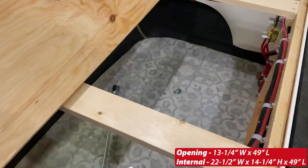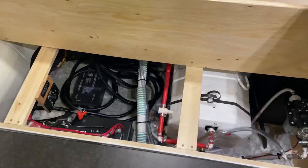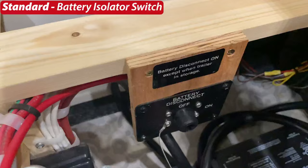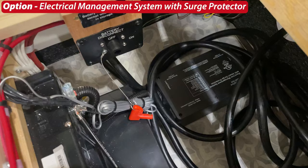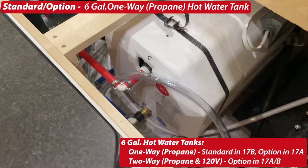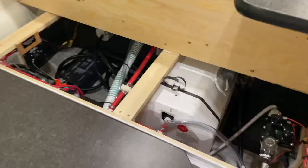There's that optional exterior access hatch. On the driver's side bench: the standard battery isolator switch, the standard 55-amp converter or battery charger, the optional electrical management system with surge protector, the hot water tank, and the 12-volt on-demand water pump.